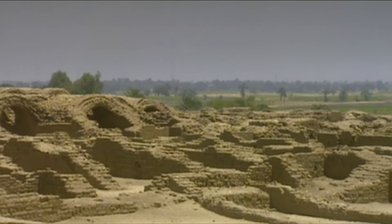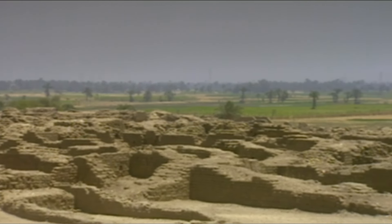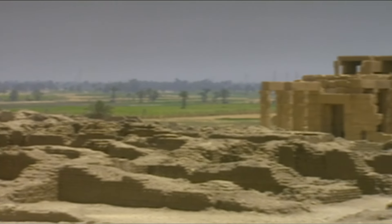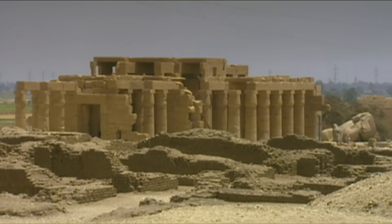King Ramses II lived 13 centuries before Christ. During his long reign, he altered already existing temples, founded a new capital city, and covered the whole of Egypt with huge stone figures and obelisks and vast temple complexes.